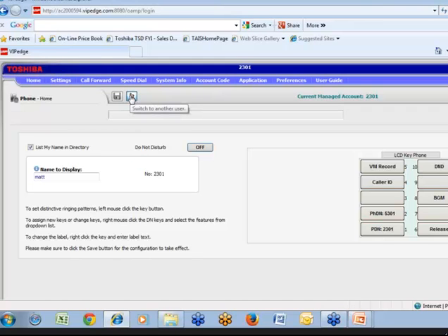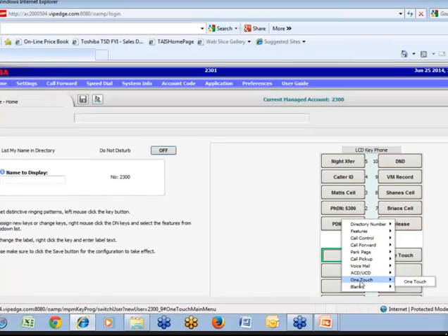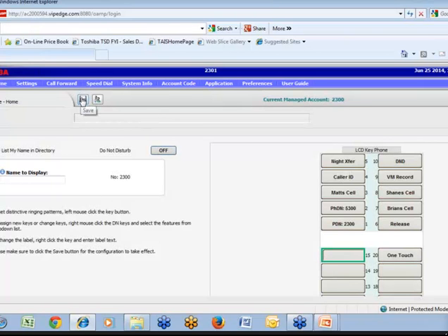We have this new icon in system programming where I gave Matt permissions to manage these four phones, or I could have given him permissions to manage every single phone on the system. So if extension 2300 needed a different key, simply click on that, switch users, and now here's extension 2300. I can right-click on a key, put a one-touch key — which is a programmable key — and make it anything I want. I'll put some data in there, program that key, and save it.